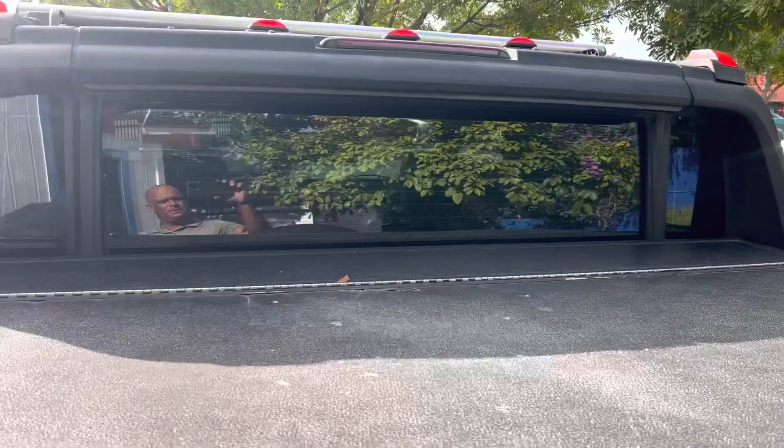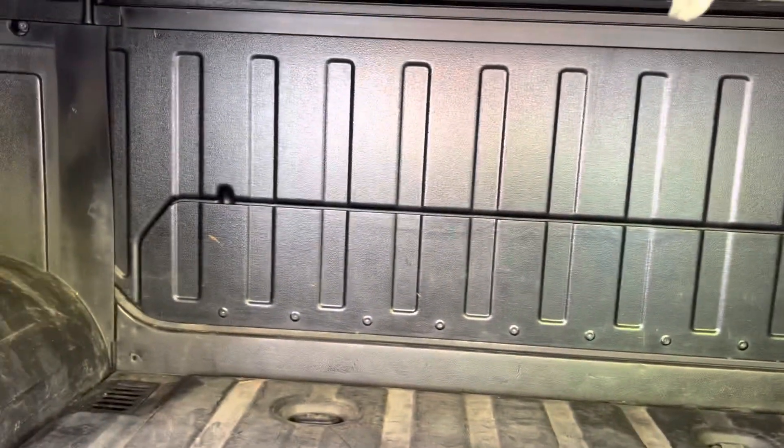The rear window is power — it goes down. A little trunk space here, a little pickup area. I believe that folds down like an Avalanche — yes, it does — giving you more space.